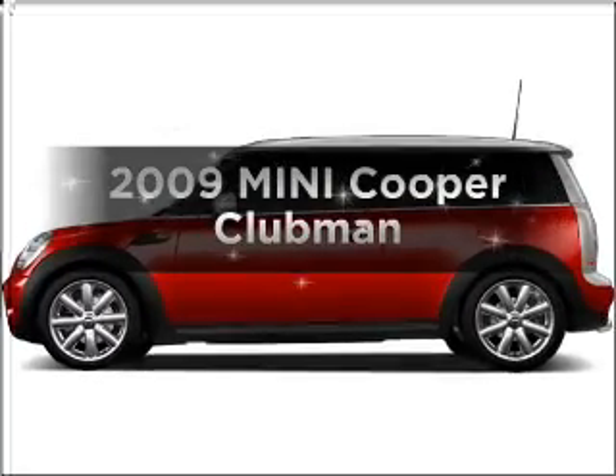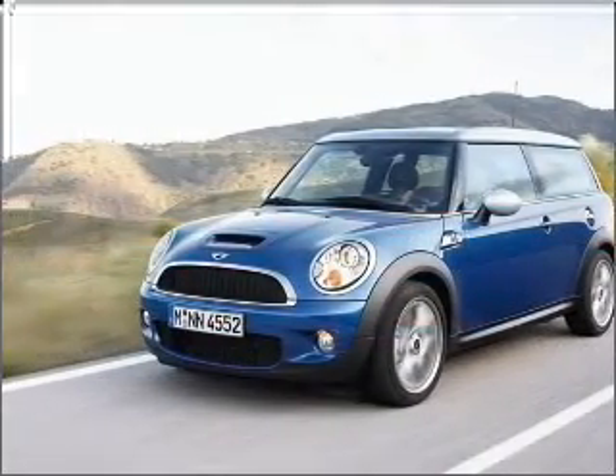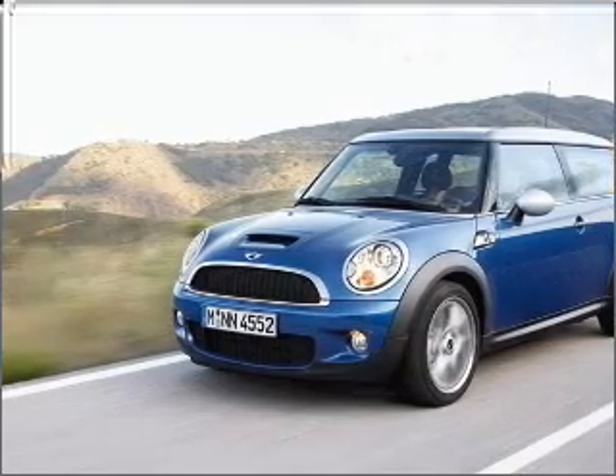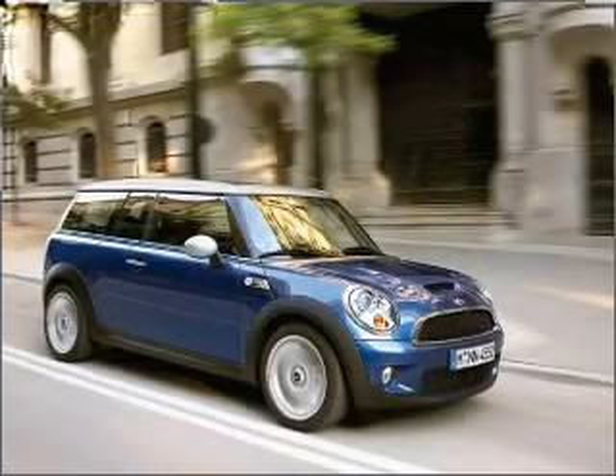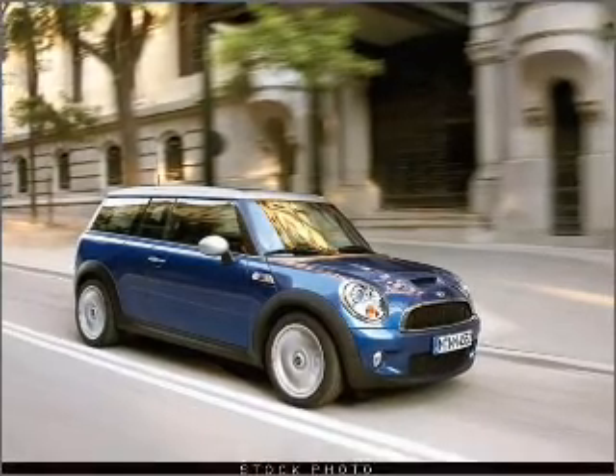Introducing the 2009 Mini Cooper. If you're looking for an automobile with great attributes, look no further. With an efficient four-cylinder engine that gives you more control with its manual transmission, premium wheels give a more luxurious look.